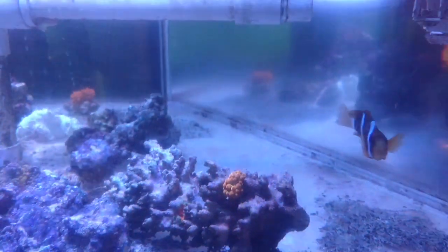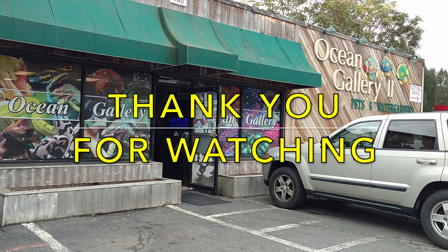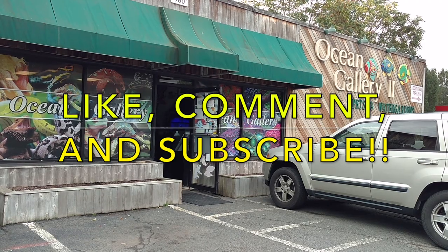Swing by and check them out. Make sure you give yourself at least an hour. As always, thank you for watching, and don't forget to like, comment, and subscribe. See you guys.